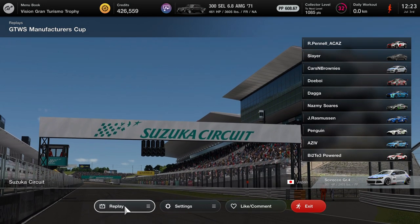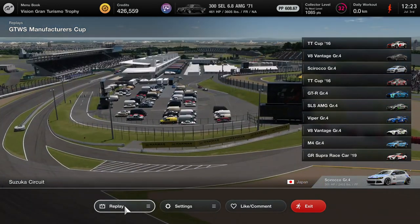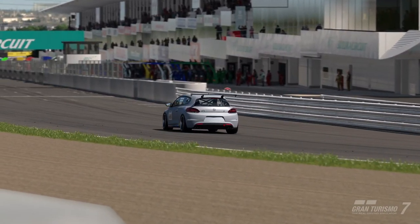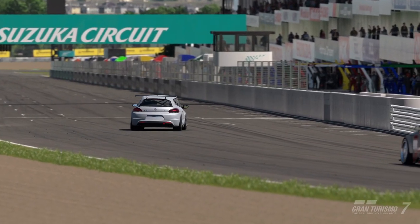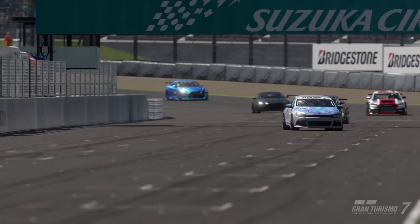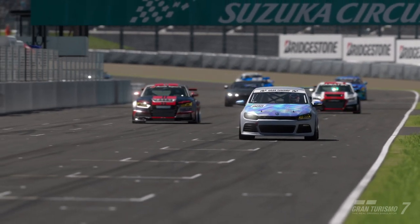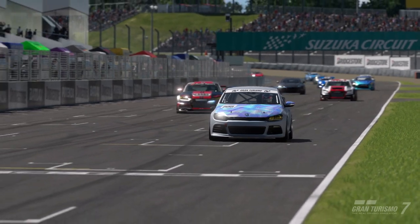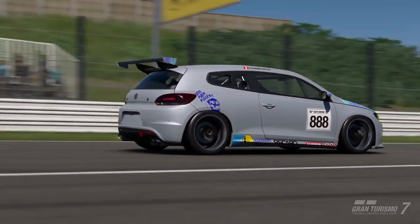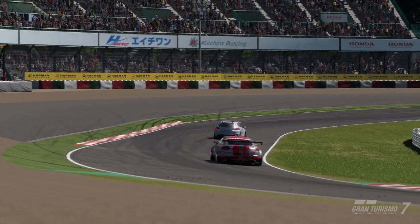This episode of Cars and Brownies is the GTWS Manufacturer's Cup here at Suzuka Circuit in our Sirocco Group 4. We qualified for pole position, with Dope Boy in the Audi Quattro TT right behind us, along with Pano who's also in the Audi TT Quattro. Let's kick things off — get the tires warmed up into turn one. That's Suzuka Circuit, always a good time.